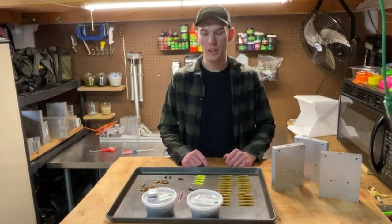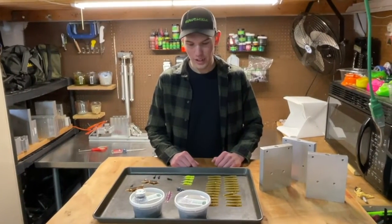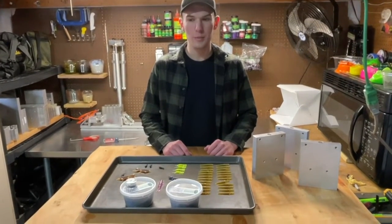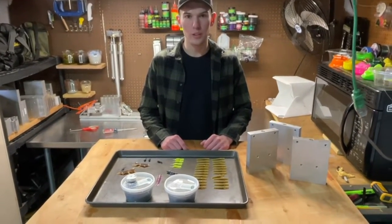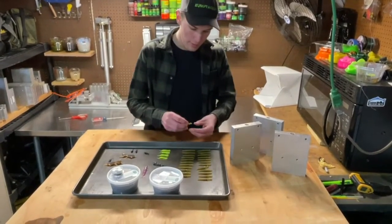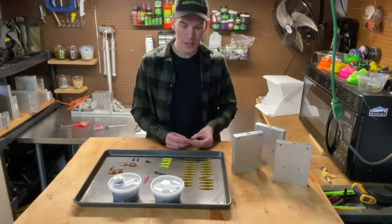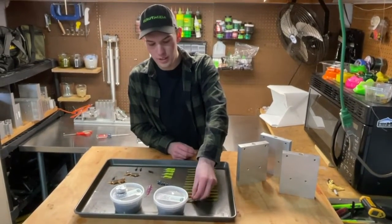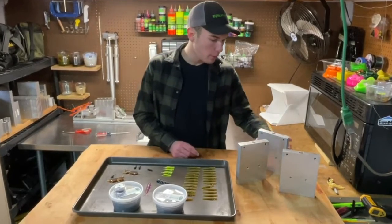My name is Ben Vady and I'm the owner of the Bait Bungalow. I've been making soft plastic lures for about three years, selling all over the place to local fishermen. These are a couple of the ones I make — this is going to be a little caddis fly, an insect lure. I was trying to focus on insect lures but I use these molds.